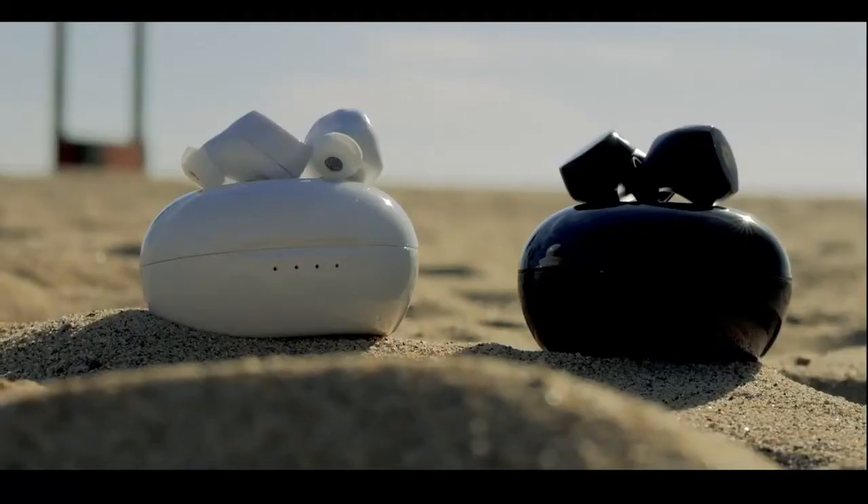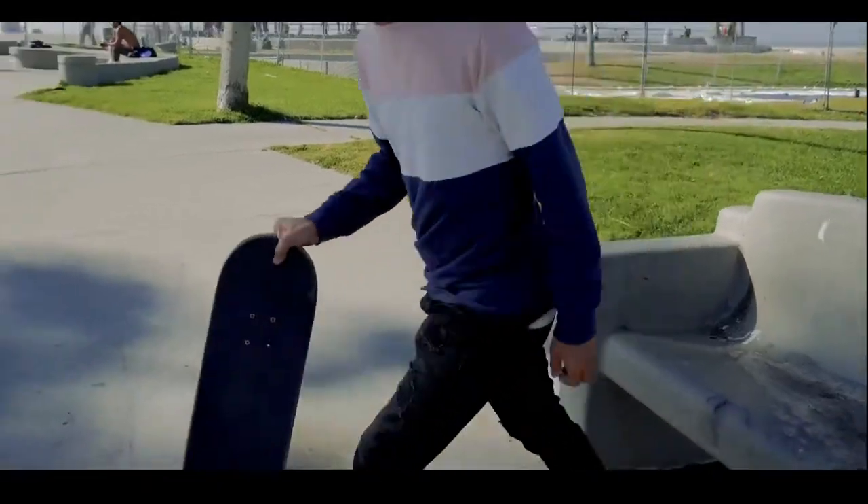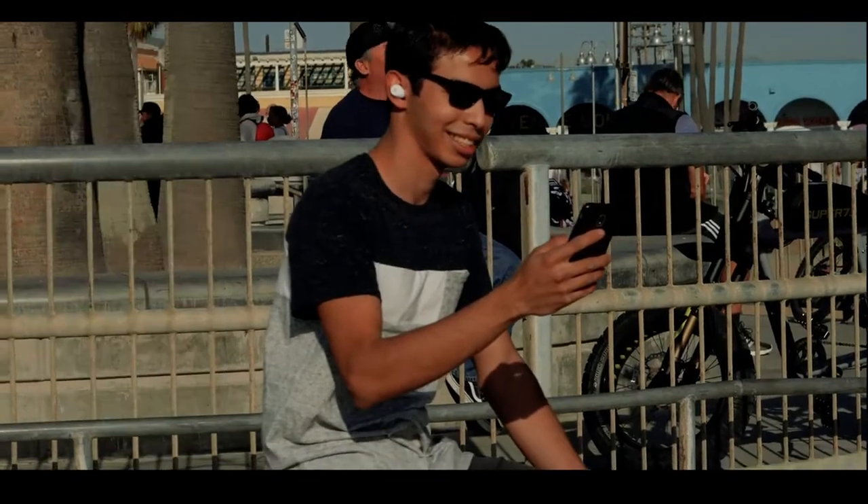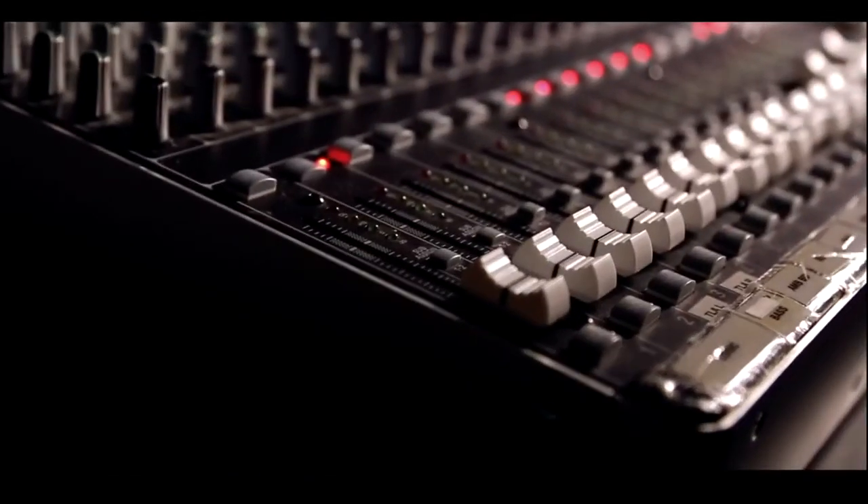These earbuds are sweat, water, and dust resistant. To achieve high fidelity sound, we perfected the sound signature by using 156 songs to test and calibrate the music drivers.